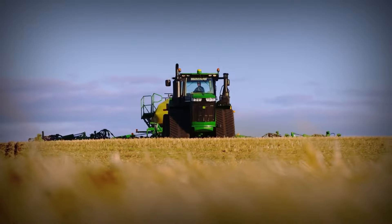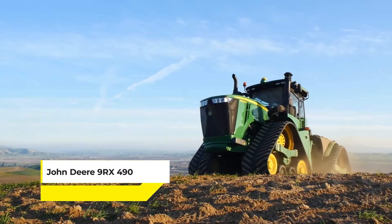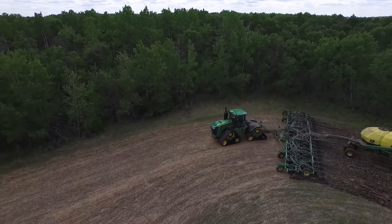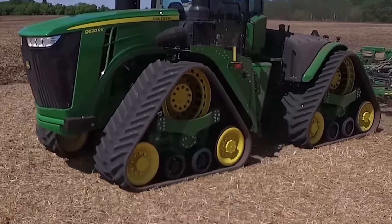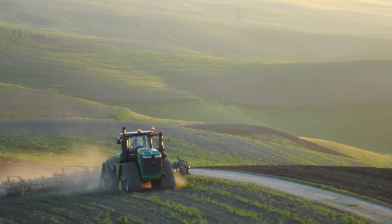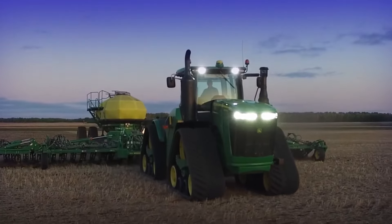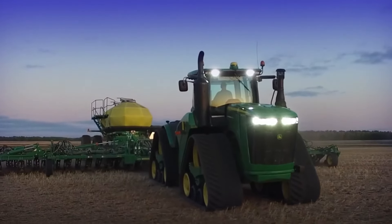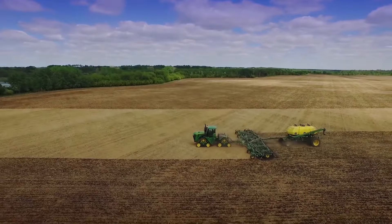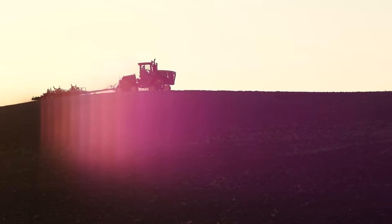When paired with a plow, this John Deere 9RX490 transforms vast fields, preparing them for sowing with remarkable speed and accuracy. Its advanced technology, including a fully integrated precision ag system, ensures optimal performance and ease of use. This tractor represents the pinnacle of modern farming equipment, combining brute force with sophisticated technology to revolutionize agricultural practices.